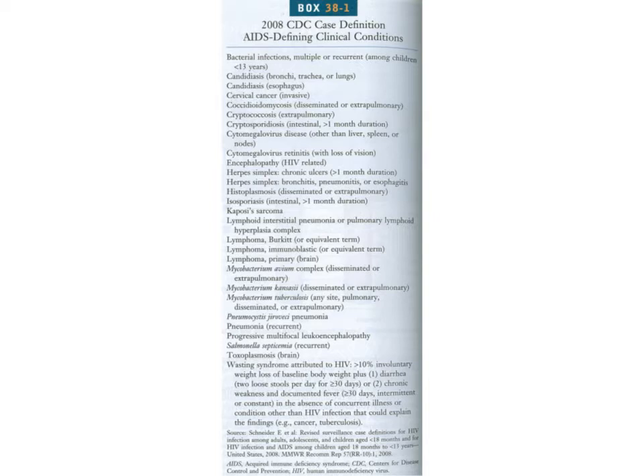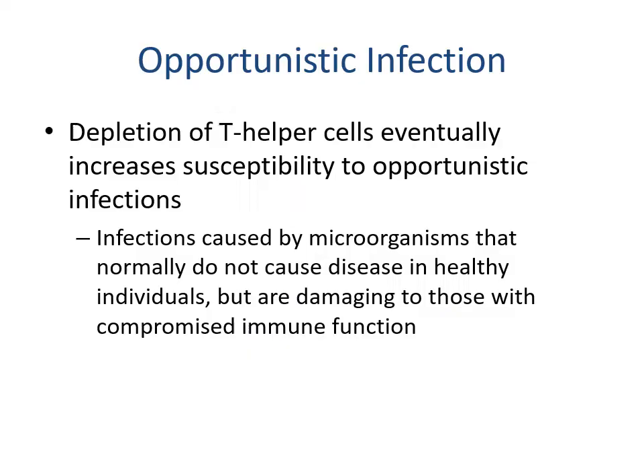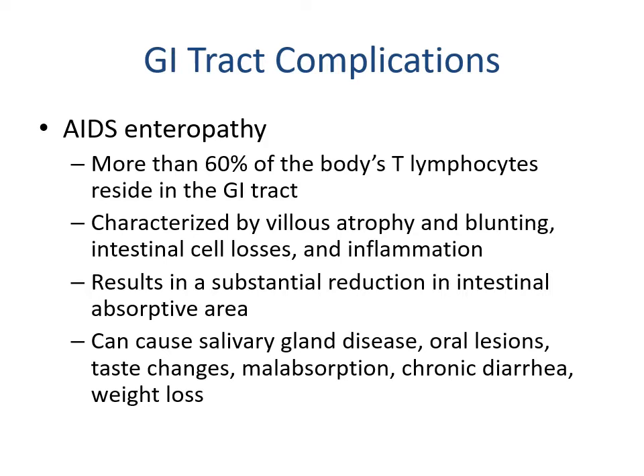The list of AIDS-defining clinical conditions includes opportunistic infections that patients would not normally have without a weakened immune system. Depletion of T helper cells eventually increases susceptibility to these opportunistic infections — caused by microorganisms that would not normally cause disease but are damaging to those with compromised immune function. This is also seen, for example, in patients who have had radiation therapy in preparation for bone marrow transplant, since anyone with a weakened immune system is at risk.